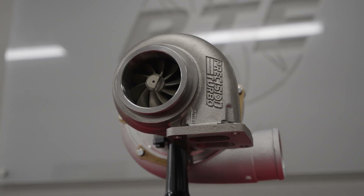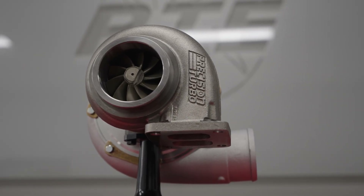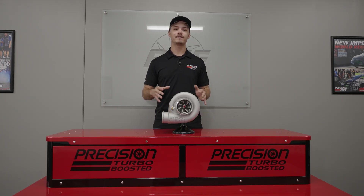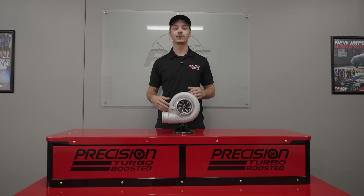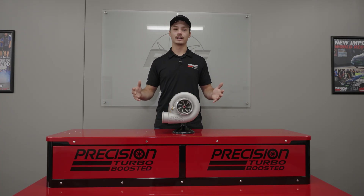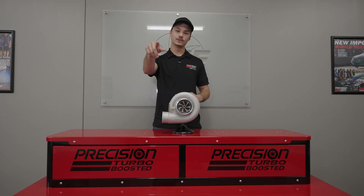You'll pick up power, improve your spool time, and get the durability that Precision is known for. Check out the new 7675 MFS Sport Series Turbocharger on our website or through your favorite Precision Turbo dealer. I'm Jack Foster with Precision Turbo and Engine, and we will see you at the racetrack.